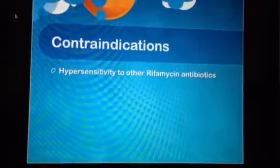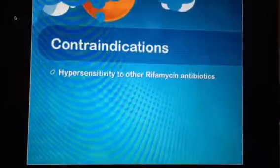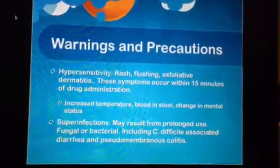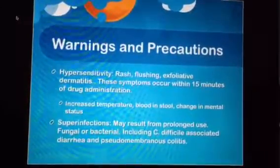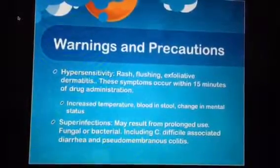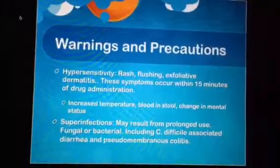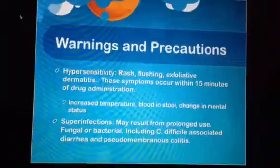Contraindications include hypersensitivity to other rifamycin antibiotics. Warnings and precautions include hypersensitivity reactions such as rash, flushing, and exfoliative dermatitis — widespread erythema and scaling of the skin. These symptoms can occur within 15 minutes of drug administration. An increased temperature, blood in the stool, and change in mental status can also be signs of hypersensitivity.